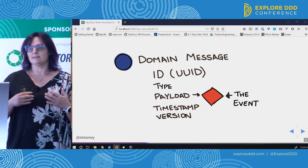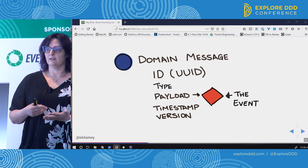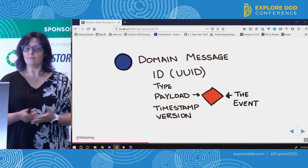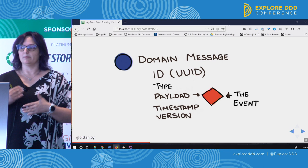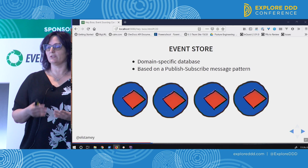I usually store events in a domain message, which is like a wrapper that describes the things that are the same across all of your events: a unique identifier, the type of event, a timestamp to help manage sequence, and a version for the event if you need it to evolve in the future. The payload itself is the event. So all of my events are going to have UUID, type, timestamp, and version, but the events themselves can be distinct depending on the type.